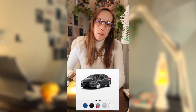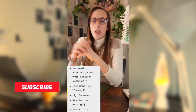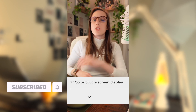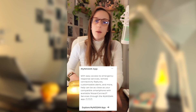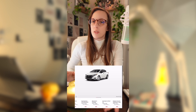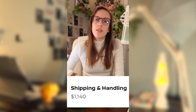It has five exterior color options included in the price. It also has charcoal cloth interior, 15-inch steel wheels, pedestrian detection, lane departure warning, high beam assist, 15 cubic feet of trunk space, a seven-inch touchscreen color display, three USB ports, Apple CarPlay, my Nissan app, wireless charging, and multiple packages and options you can add on at an additional cost. It also has a delivery fee of $1,140.